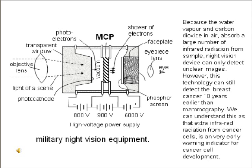The thermogram center recommends that beginning at age 20, women should have the test every three years, and many insurance programs will cover the cost. Because water vapor and carbon dioxide in air absorb a large amount of infrared radiation, night vision devices can only detect unclear images. However, this technology can still detect breast cancer 10 years earlier than mammography. We can understand this as extra infrared radiation from cancer cells being a very early warning indicator for cancer cell development.